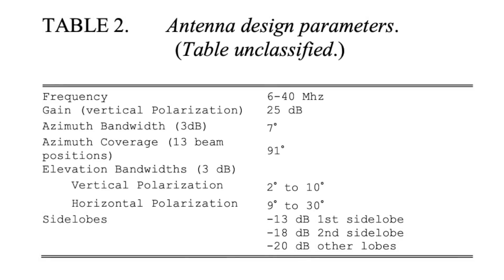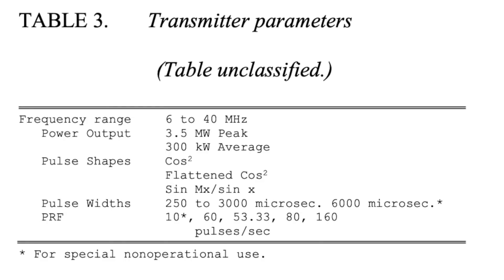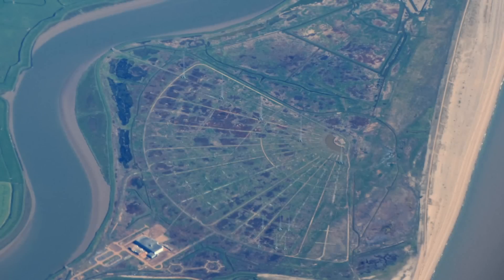Cobra Mist wasn't deemed particularly effective from the outset, with a gain of around 25 dB. Receiving a useful signal from long ranges required an extremely powerful transmitted signal in order to produce a sufficient echo. The system could produce up to 10 MW over 6 to 40 MHz, similar to that of the Soviet Duga system. However, 600 kW was usually used, and peak power levels of only 3.5 MW were ever achieved. Such a small return signal required a receiver sensitivity of 80 to 90 dB to extract the signal out of the noise. The system relied on ultra-linear amplifiers that could amplify the signal across the entire frequency range without introducing distortion.